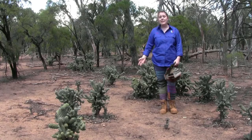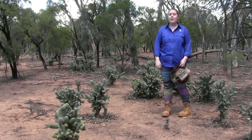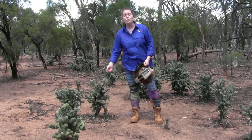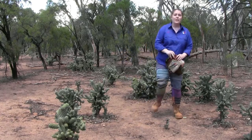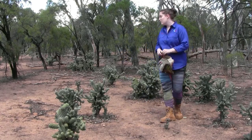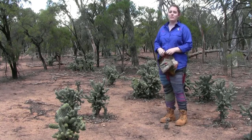As you can see, it will impede stock movement and mustering, which also aids in the spread of the cactus, because each of these clusters will break off very easily, get tangled in wool and fur, which will then be scratched off later on and spread the cactus. It also will choke out native species — there's not a lot of ground cover in this area because it's just out-competing for the resources.